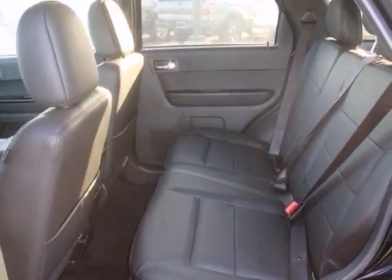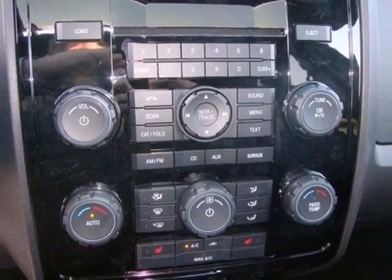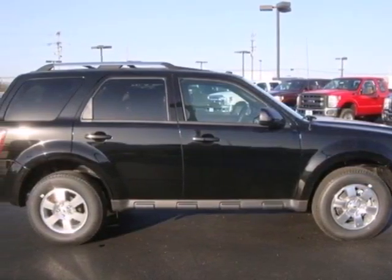You and your passengers will appreciate its safety with anti-lock brakes and an integrated blind spot mirror. Don't second guess this SUV. It will fit your life perfectly. Make it yours today.